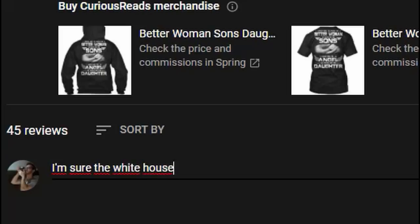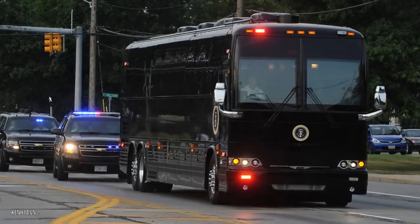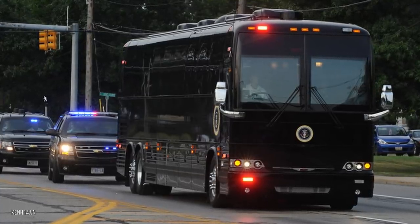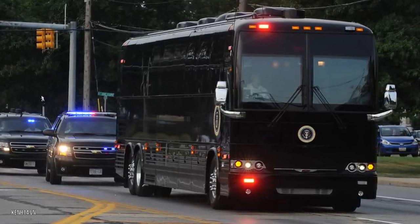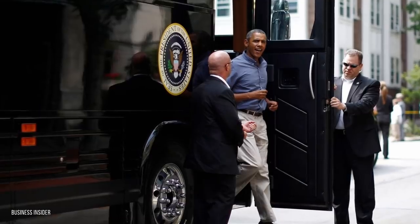The second reason why Joe Biden's new bus is so expensive is that there are only two of them in existence. Rather than a fleet of buses, which would have lowered the overall cost, there are only two in use and there are apparently no plans to buy more.